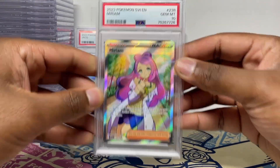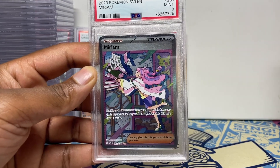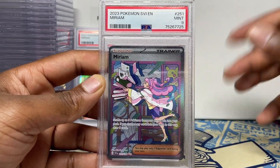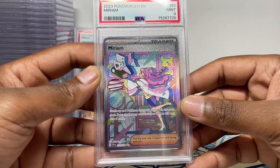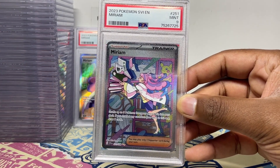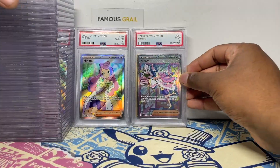We got Miriam in a 10 — let's go! To be fair the corners are very nice on this, surprisingly for Scarlet and Violet English. Miriam 10! We did have one of the first Miriam English PSA graded in the UK and it sold for £400, and the nine sold for about £160.